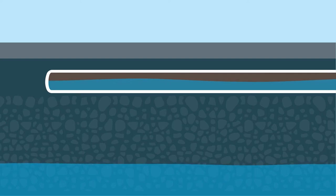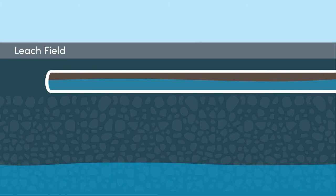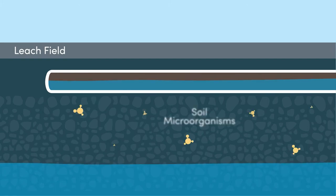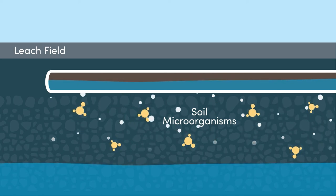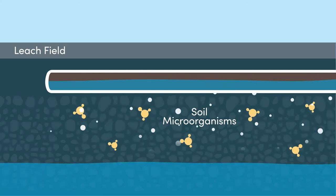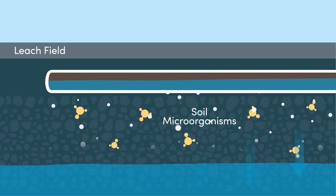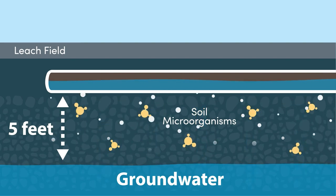In conventional septic systems, leach lines are installed below ground in gravel-filled trenches. This area where leach lines are located is called the leach field. Once the partially treated sewage water reaches the leach field, the microorganisms in the soil remove harmful bacteria, nutrients, and other pollutants from the sewage water. Finally, the treated water leaves the leach field and makes its way into groundwater and into our watersheds.